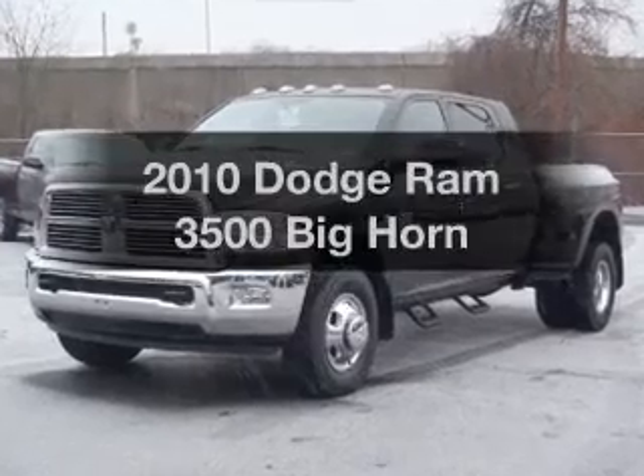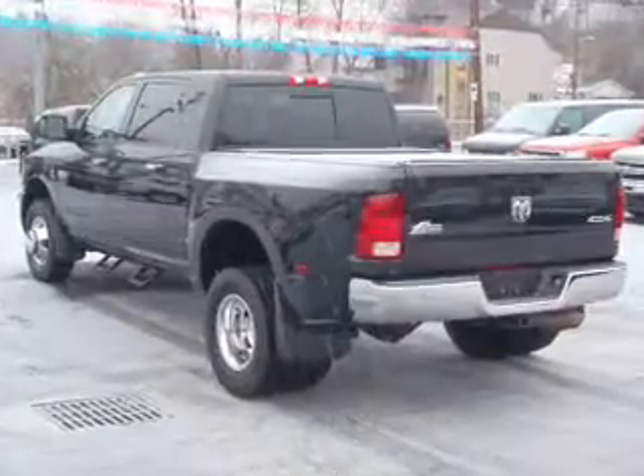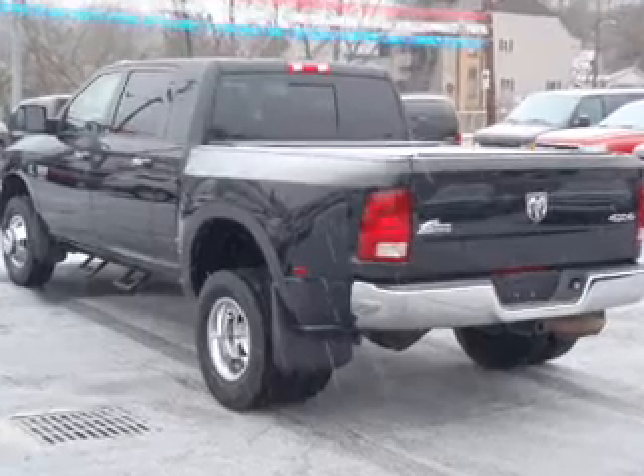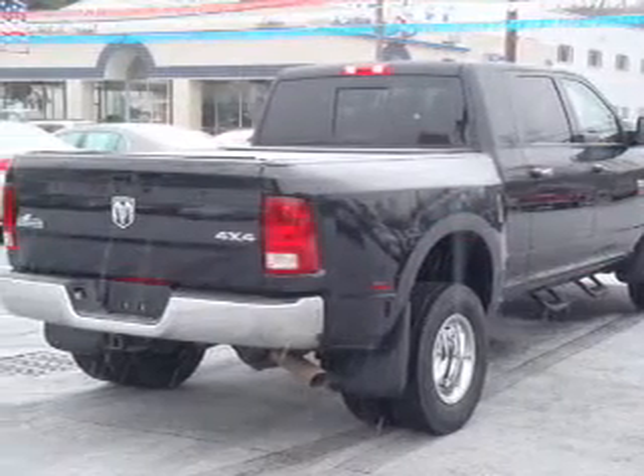Get noticed in this 2010 Dodge Ram 3500. If you're looking for an automobile with great attributes, look no further. With a solid 6-cylinder engine connected to a smooth shifting automatic transmission.